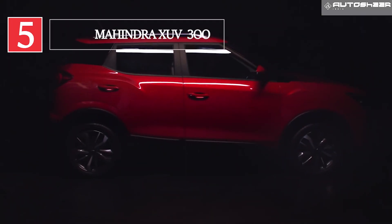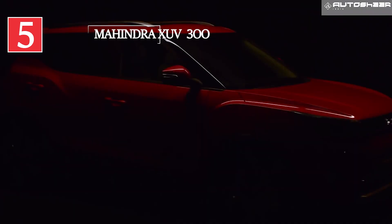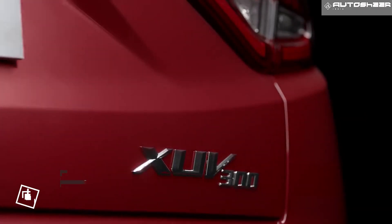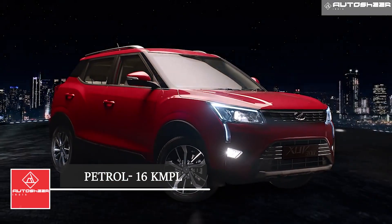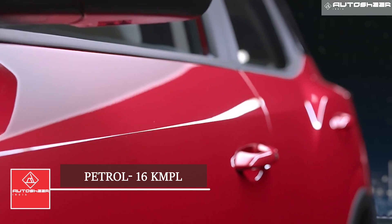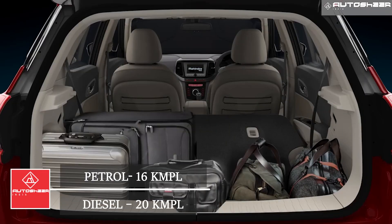Mahindra XUV 3.0: The XUV 3.0 is available in manual and AMT gearbox, bearing a mileage of 16.5 kmpl for manual petrol, while AMT petrol gives 18.5 kmpl. The mid SUV brings a mileage of 20.5 kmpl on the diesel engine.